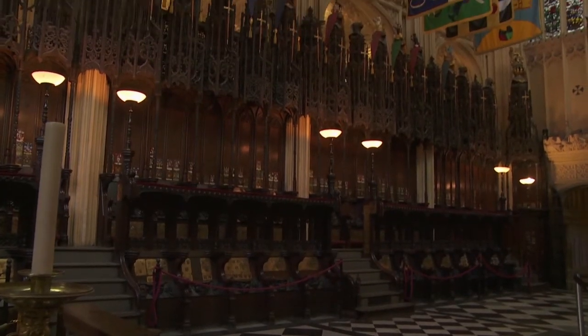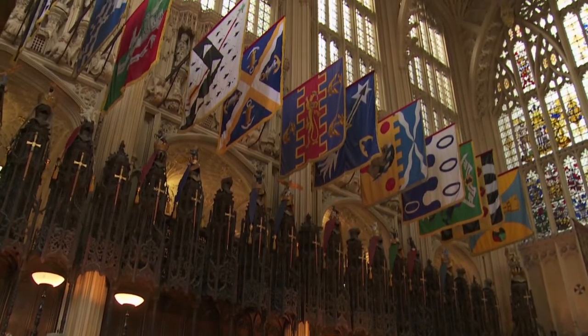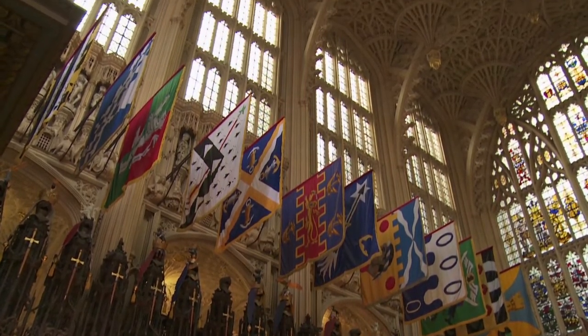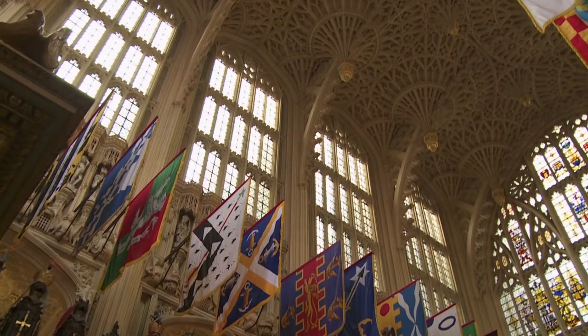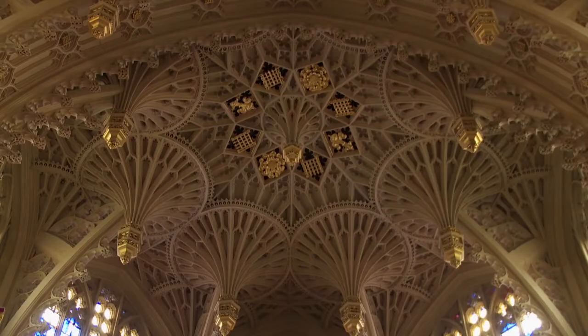As you walk in, you gaze up to the ceiling and it's an absolute marvel — it looks as if it's made of lace, but it's not; it's carved out of stone. It's a style of architecture unique to the UK called perpendicular, and it's the final flowering of the Gothic style.